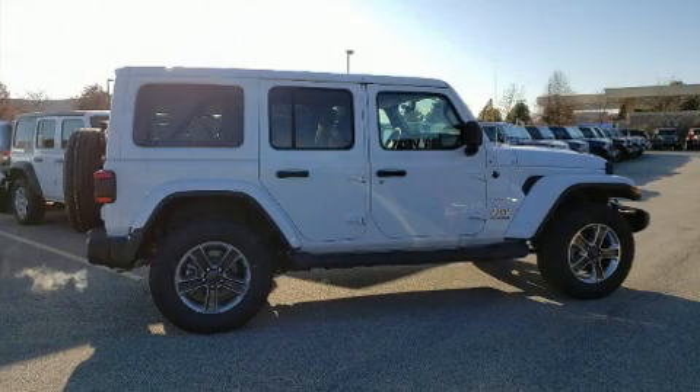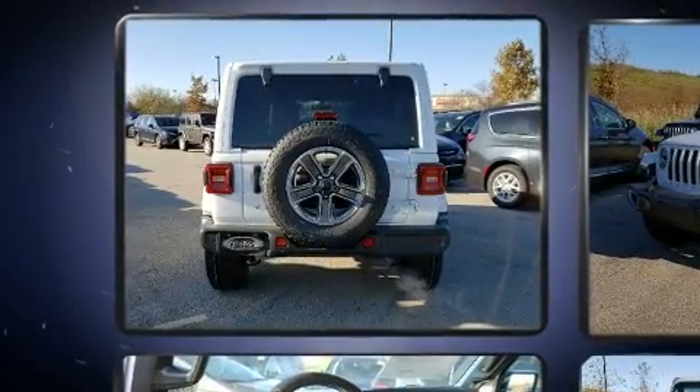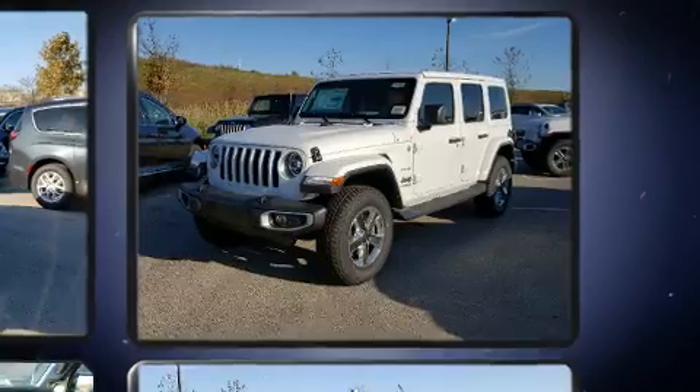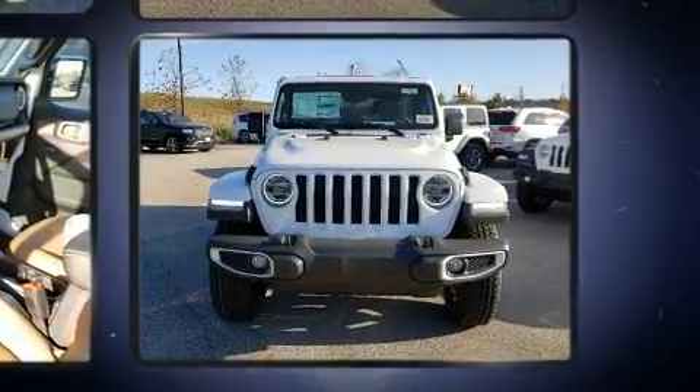The 2020 Jeep Wrangler Unlimited features four-wheel drive capabilities, a durable automatic transmission, and a two-liter four-cylinder engine. The engine breathes better thanks to a turbocharger, improving both performance and economy.